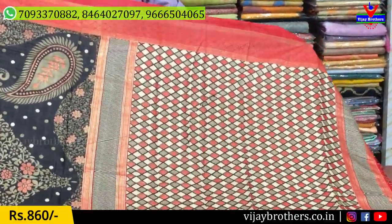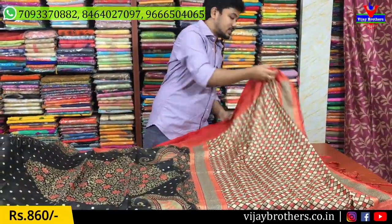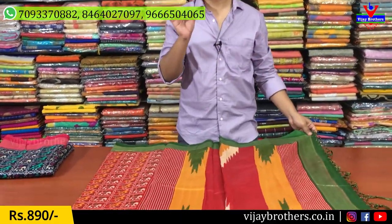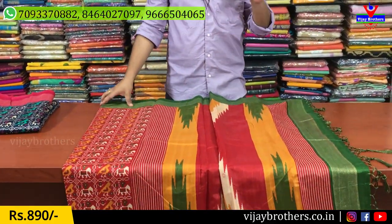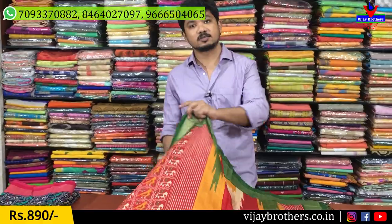We have mentioned wholesale prices in this episode — these are only 860 rupees. These 3 colors are available. You can also see them on screen. If you have a WhatsApp number, you can take a screenshot and send it. You can also use courier. Our website is www.vijaybrothers.co.in — you can visit the website to see many designs and purchase this collection.